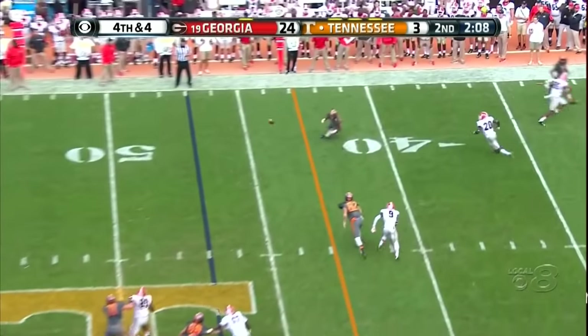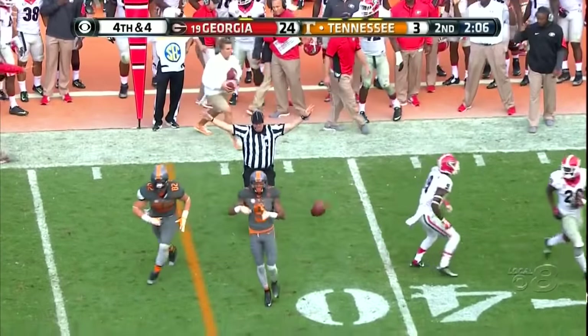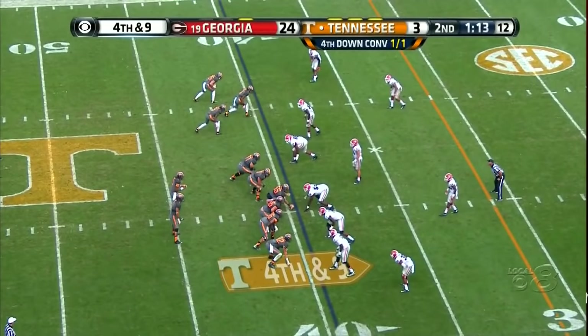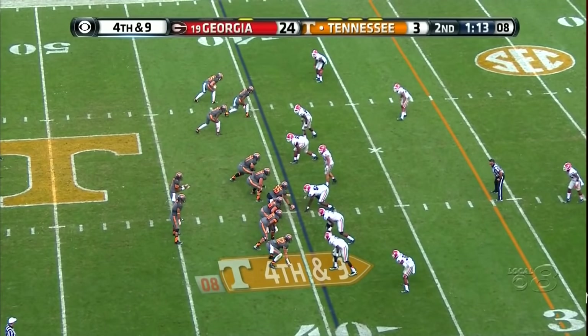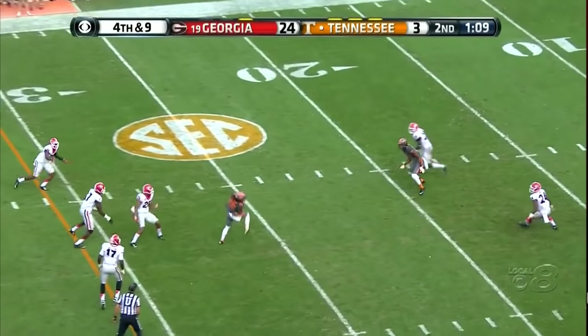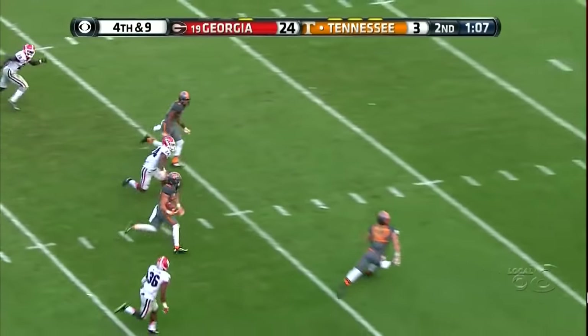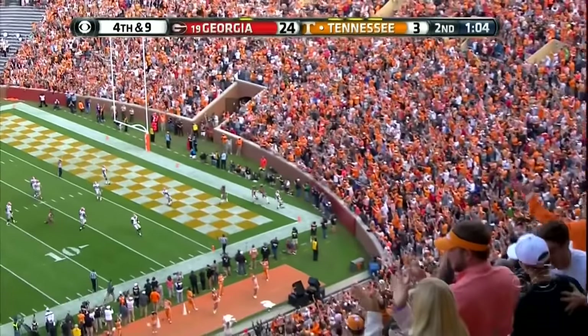Florida 5-5 in that one, and the receiver slipped but made the catch. How about that? Fourth down and nine — Phil Smith. Touchdown Tennessee, oh my goodness, at the 25. Josh Smith — touchdown Tennessee.